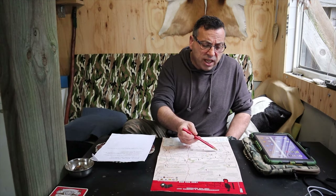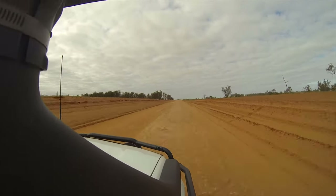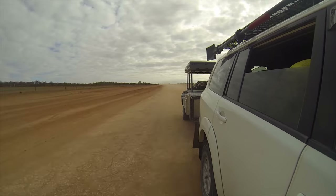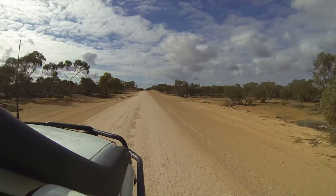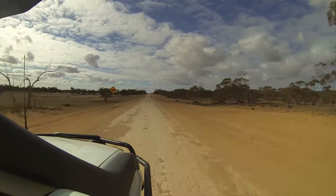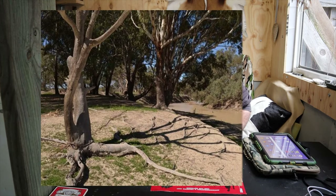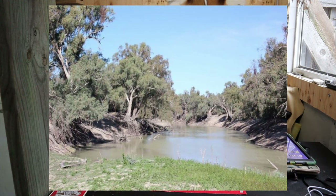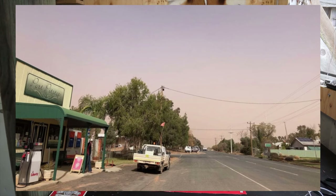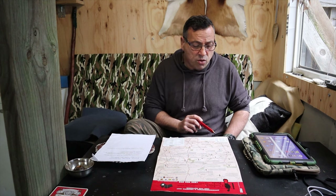From Menindee we traveled down towards Pooncarie along the Darling River — lots of nice places to stop. A lot of land around there is privately owned, so be careful heading off the main tracks, and I highly recommend making sure someone knows where you're going. Pooncarie offers great camping on the Darling River with showers and toilets — paid sites can be organized through the pub or local eatery — and there is some free camping there too if you use WikiCamps.